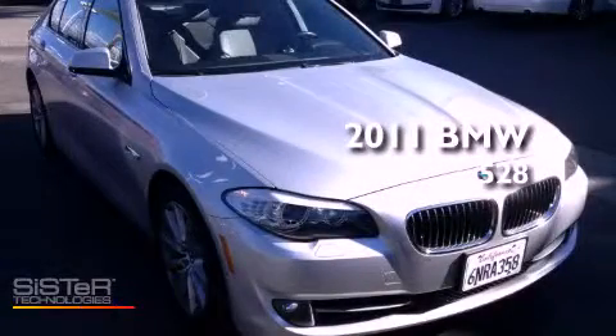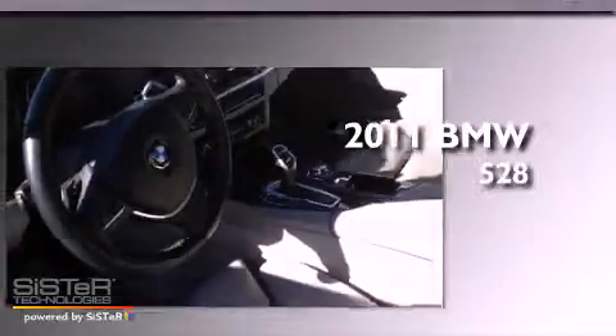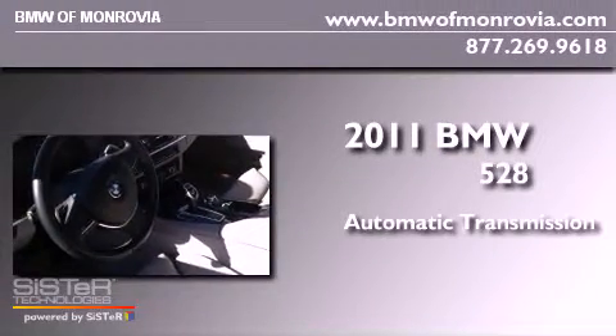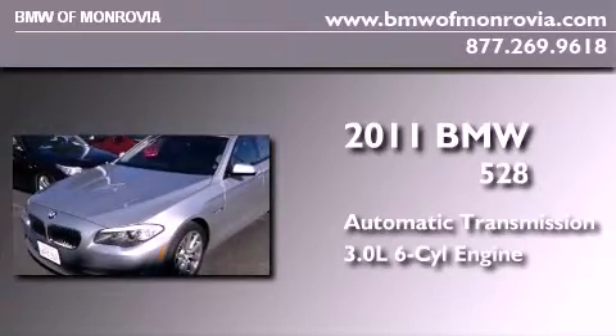This is a certified pre-owned 2011 BMW 528. This car has an automatic transmission and a 3.0-liter inline six-cylinder engine.